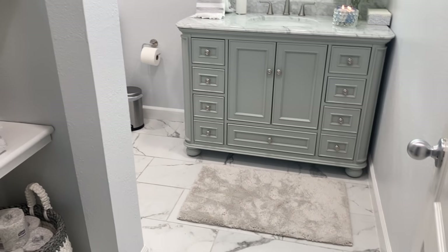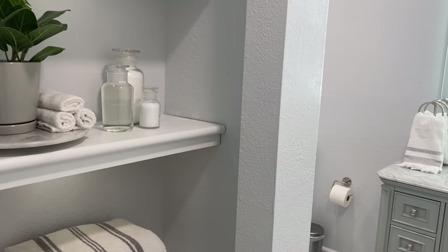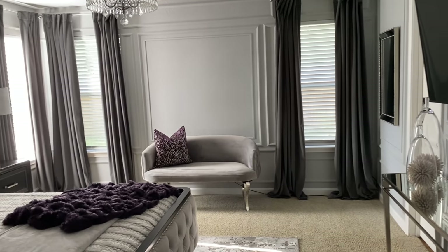Over here is my guest bathroom — my second bathroom. I recently did a video on this room so I won't explain everything here, but I will link the video up in the cards if you guys haven't watched that yet.